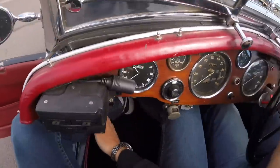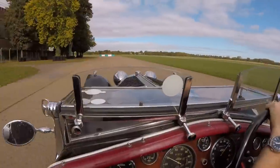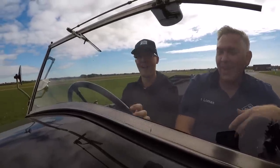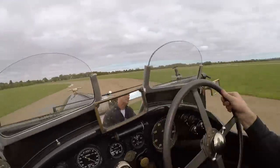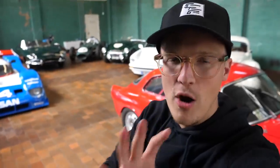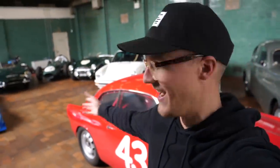Bloody hell — not made for lanky people, are they? I've now come down to Pendine, who are another specialist here at Bicester Heritage. These guys focus a little bit more on the post-war stuff, which is a bit more up my street. They've got some insane things lying around — every room I walk into, I want things.